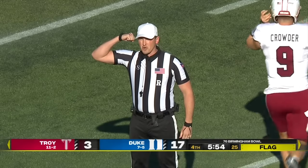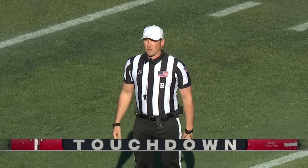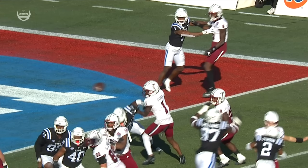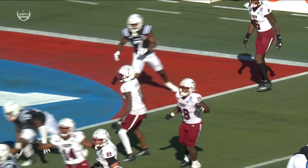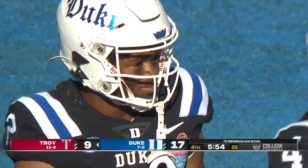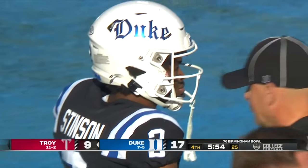Personal foul — roughing the passer with targeting, number two defense. The 15-yard penalty will be enforced on the kickoff. The ruling on the field of targeting is under further review. It will be a massive loss for the Blue Devil defense. By rule, it's crown of the helmet to the helmet — and it does appear as though there's a launch. After review, the ruling on the field of targeting is confirmed. Number two is disqualified for the remainder of the game.